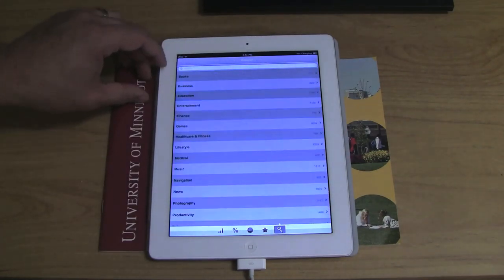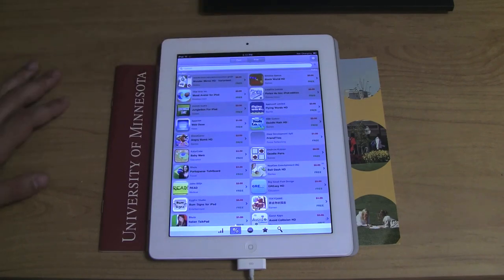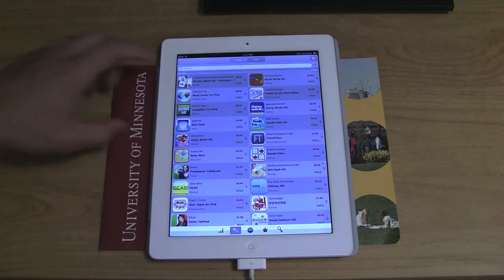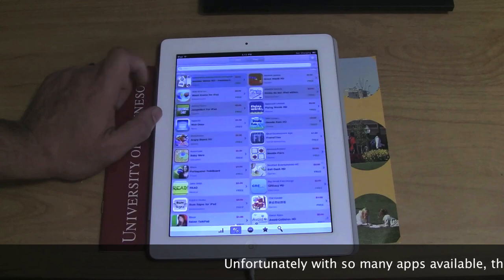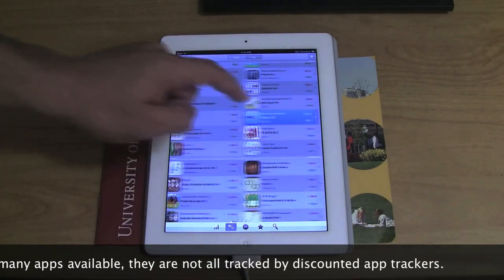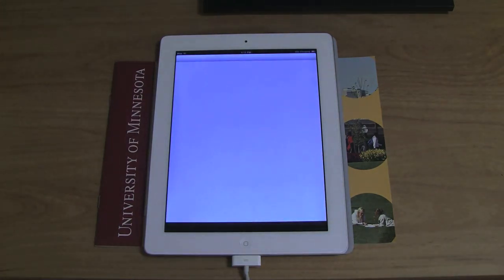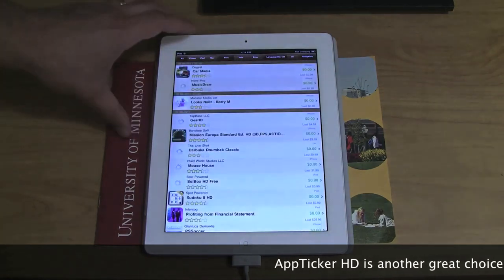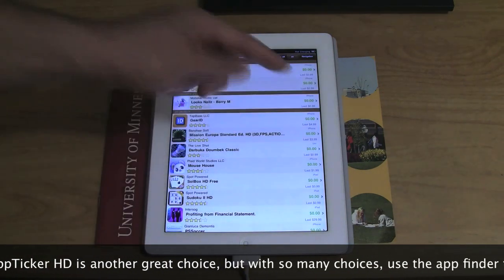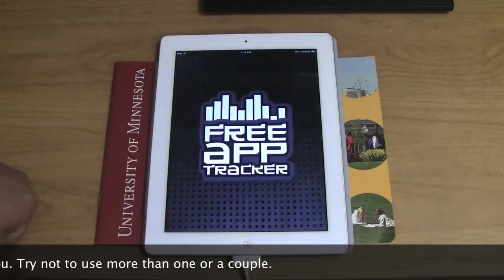The reason I use more than one app aggregator — and the reason you might want to as well — is the variety and diversity of apps. When we're talking about 400,000 apps, it's hard for a single app to cover all that content. By having more than one app aggregator or searcher, I'm able to hit more deals and find more discounted or low-priced apps. I recommend, since you're at a university with an educational device, you primarily try to use it in a constructive educational fashion. There are so many vocabulary learning apps, and even games that deal with math concepts and educational objectives.